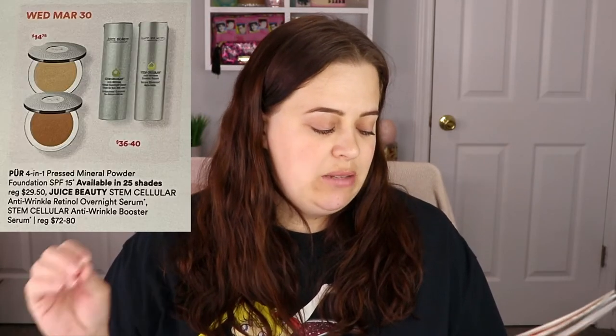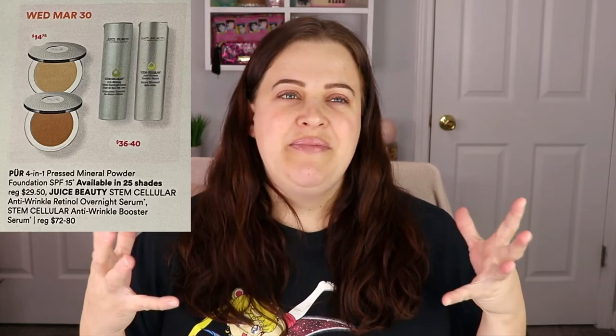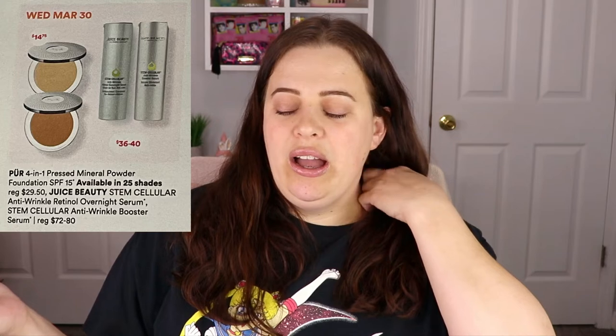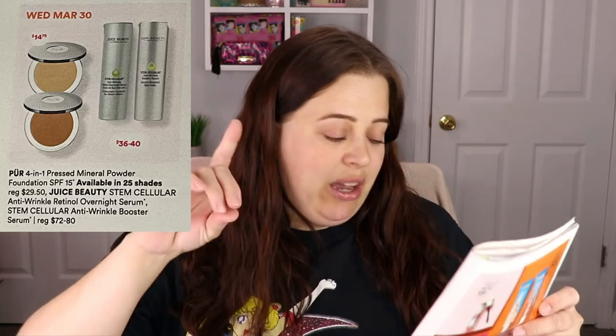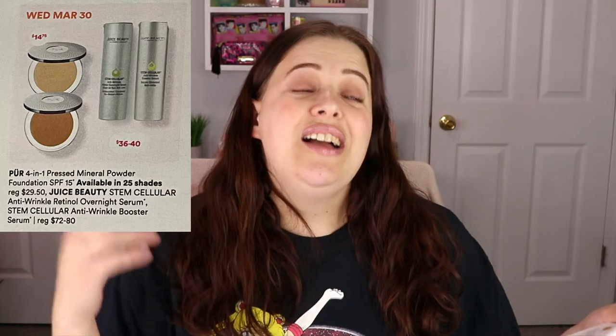Fast forwarding to Wednesday March 30th — the Pure Cosmetics 4-in-1 Pressed Mineral Foundation is going on sale for $14.75. I live in Georgia and it is very hot and humid, so liquid foundation can feel like my face is melting off at outdoor events. This powder foundation gives great coverage, feels really nice on the face, and it has SPF 15 — which is a big deal. If you're looking for a powder foundation, definitely check it out.